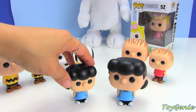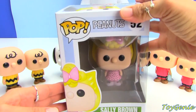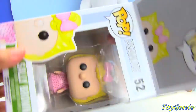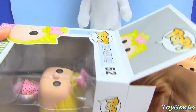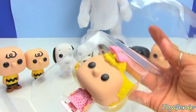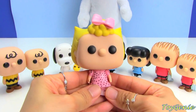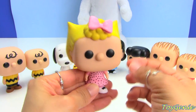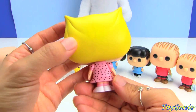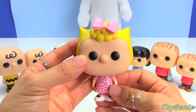I think the smaller ones are more adorable. And finally, we have Sally as number 52. Look at the bow in her hair — so cute — and her polka dotted dress. These are super adorable.